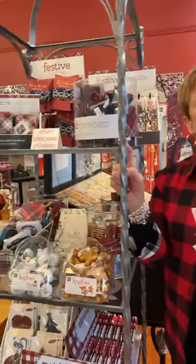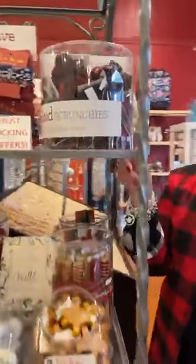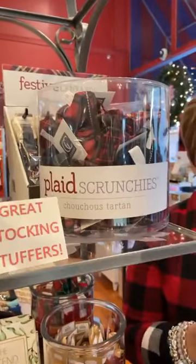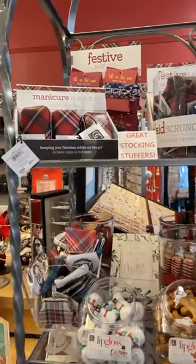We're going to start with this etagere over here, and it is full of stocking stuffers. First up, we have Holiday Scrunchies in plaid — $5.99, and there's different plaids, super cute. Then this is a travel manicure set, also in plaid, and these are $9.99.